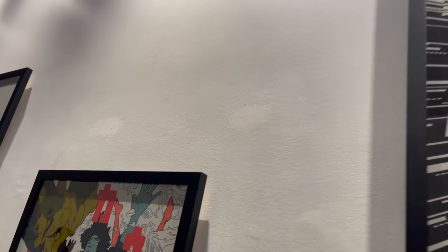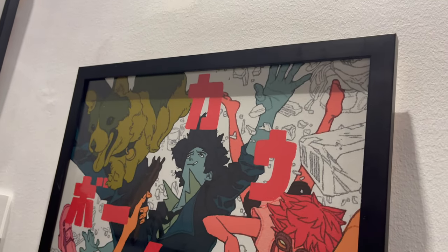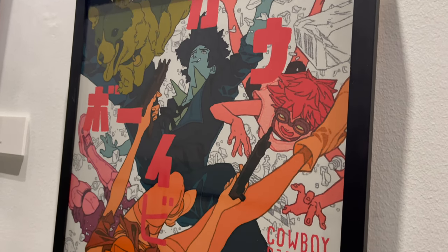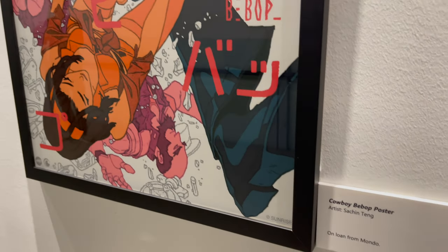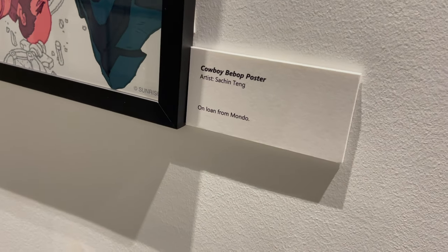Tank is a fantastic song. This next one is a variant style — very striking, very different. I dig the art style on this one; it's nice to see different representations of the art style from the animation put forth onto paper. This one is another Cowboy Bebop poster by Session Tang, the artist, on loan from Mondo.